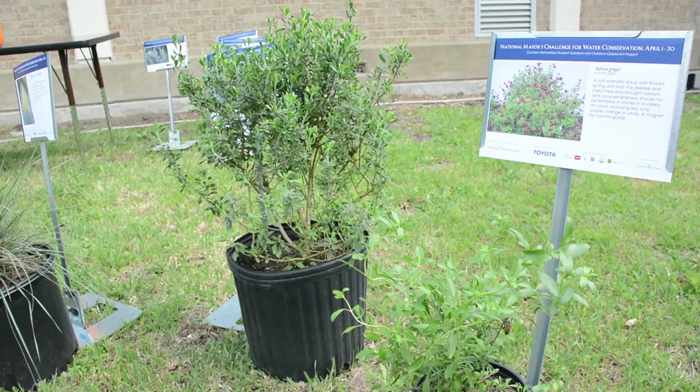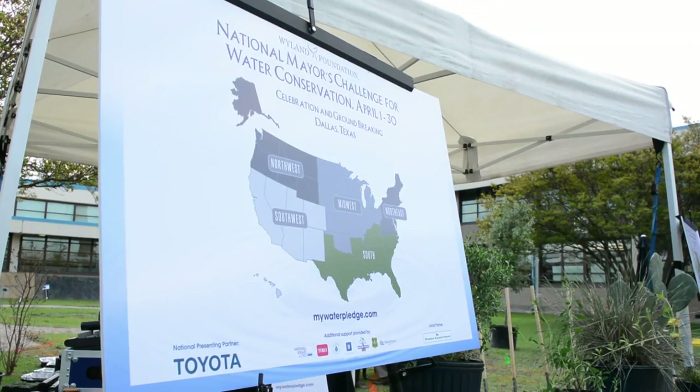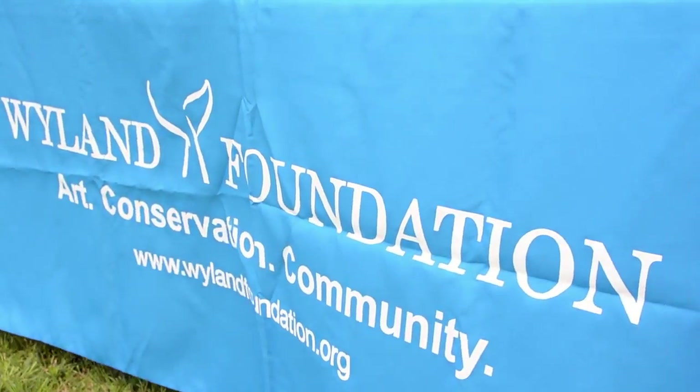As we all know, water conservation is highly important to all of us, and we were introduced to this project by the Weiland Foundation in their water conservation effort.